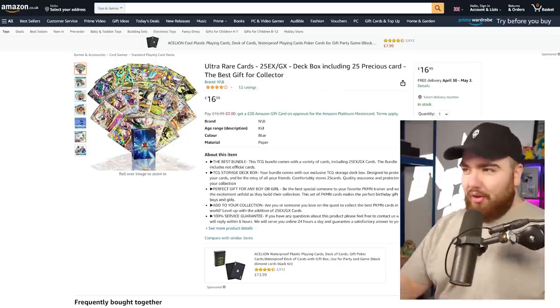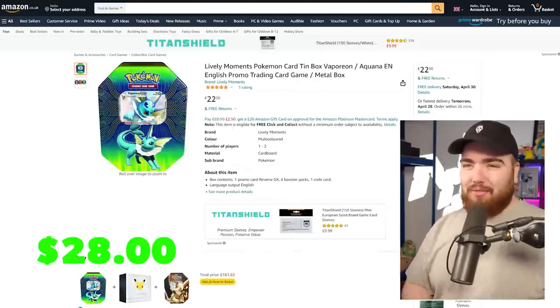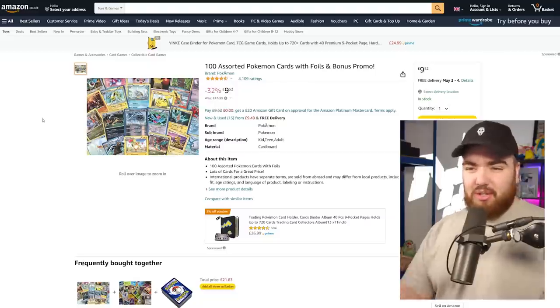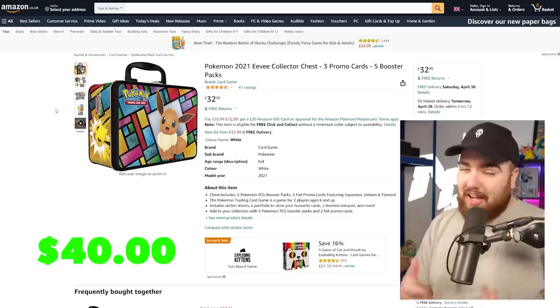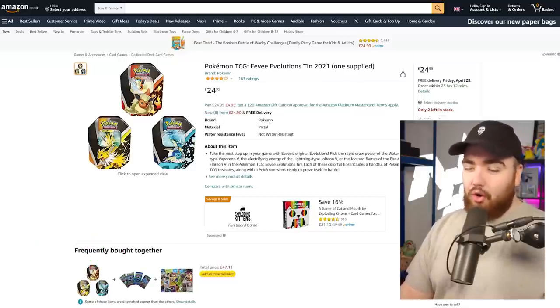I actually did buy a lot of Pokemon cards on Amazon earlier this week. I'm going to show you the listings I bought. There's £16.99 for 25 EX and GX cards; the 50-piece assorted Pokemon cards; that suspicious bright tin; 100 assorted cards with foils and a bonus promo for £10; a Calyrex V collection box with three random booster packs for £13 — the picture shows Breakthrough, Steam Siege, and Breakpoint, but I guarantee those won't be the packs. Also an Eevee Collector's Chest and an Eevee Flareon, Jolteon, or Vaporeon tin.